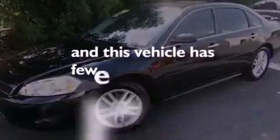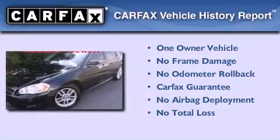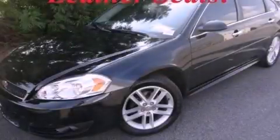This vehicle has fewer than 13,000 miles on the odometer. This Chevrolet has had only one owner and it qualifies for the Carfax buyback guarantee. We invite you to contact us today to learn more about this vehicle.